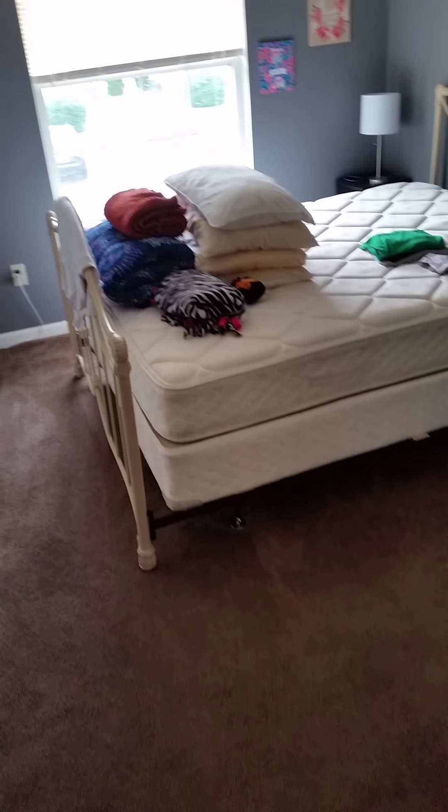Katie's bedroom. Got a nice vacuum. Pulled some laundry out to do.